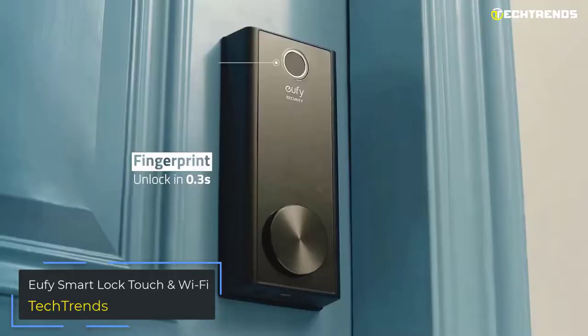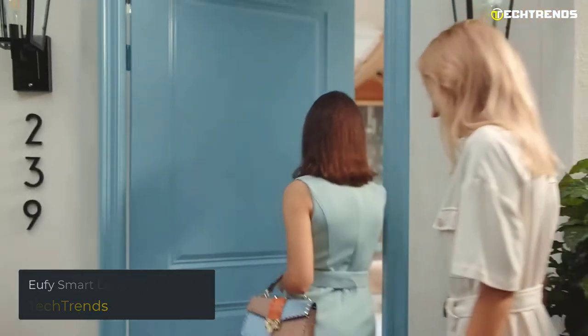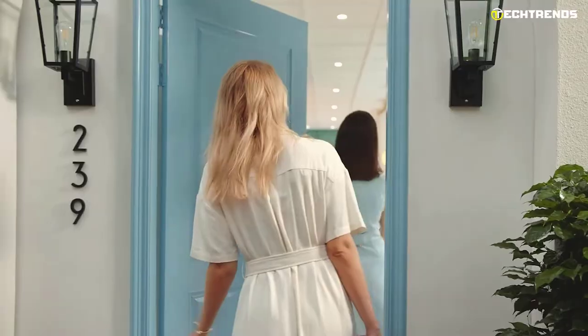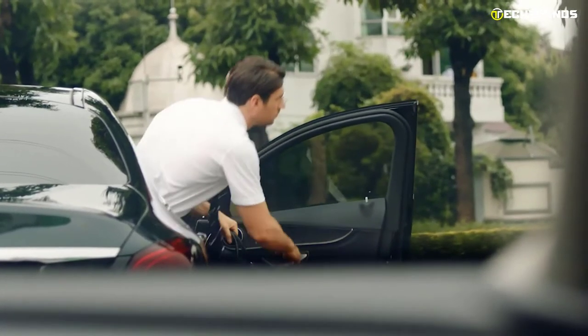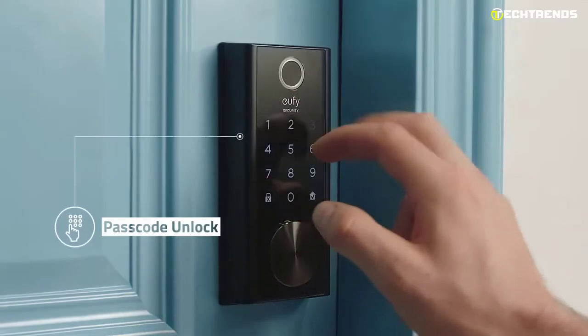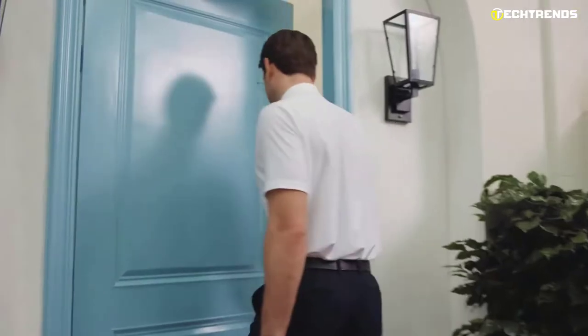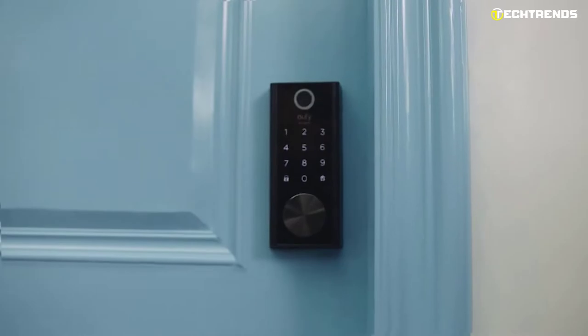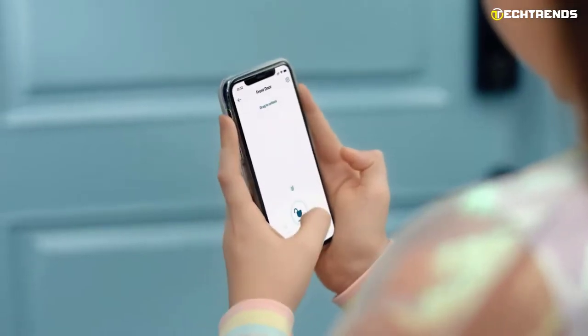One of the new smart locks that you can access with nothing but your fingerprint is the Yuffie Smart Lock Touch and Wi-Fi. With this, you can unlock your front door using a touch, an app, a key code, or even a physical key. We discovered it to be a cool choice for people looking for a lock they can unlock in various ways, though some people could find its large size a barrier.